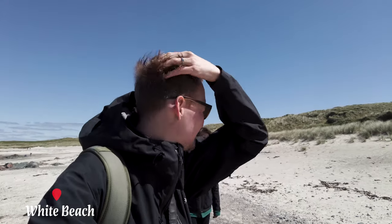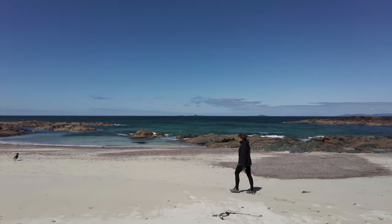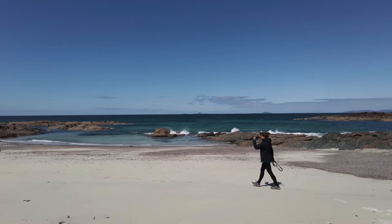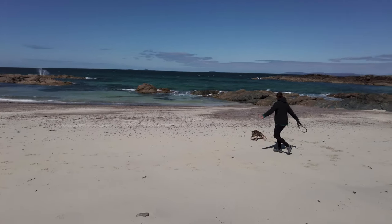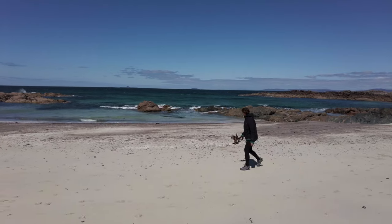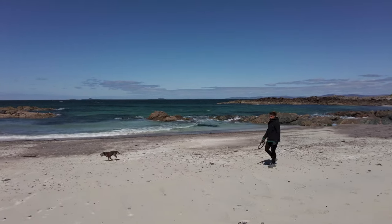I forgot how beautiful Scottish beaches were — I think they're the most beautiful beaches in the world. Sometimes you don't get weather like this but when you do it makes it so special. Properly windswept — I think you've had a good day when you look like that.